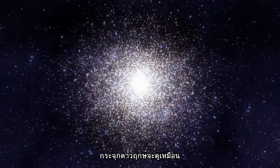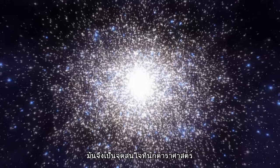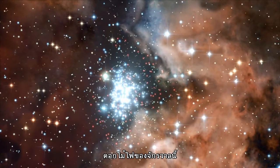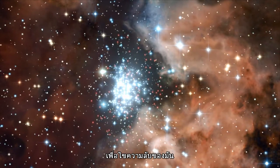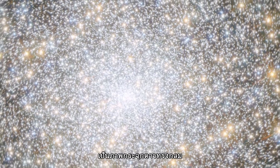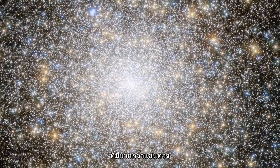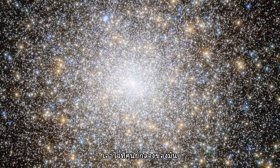Star clusters hang like sparkling firework displays in the sky, making them favourite observational targets for astronomers. Hubble has observed its fair share of these cosmic baubles, imaging and studying them to explore their secrets. This new image from Hubble shows a globular cluster known as Messier 15. As well as containing over 100,000 old stars, this cluster hosts something dark and mysterious at its heart.